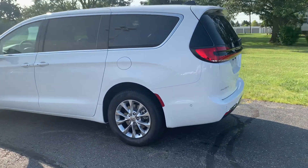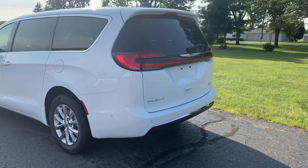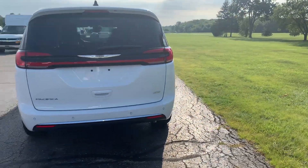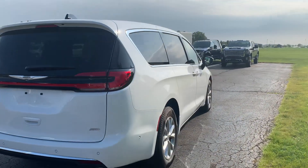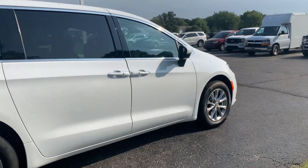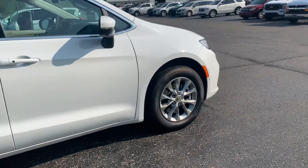This one does have front and rear park assist, power liftgate, and is all wheel drive. The outside is in good shape and tires look good all the way around.